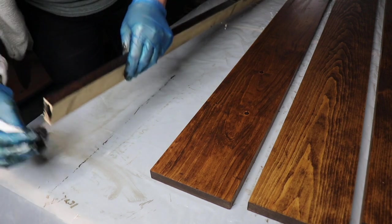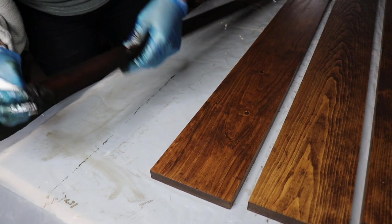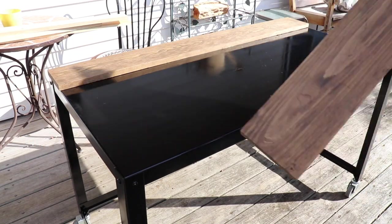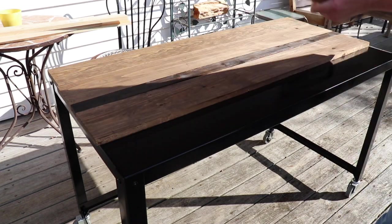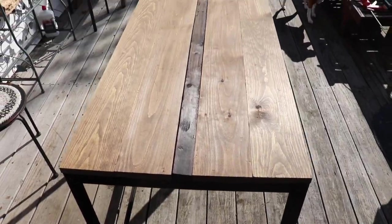I'm almost done. This is looking really nice.